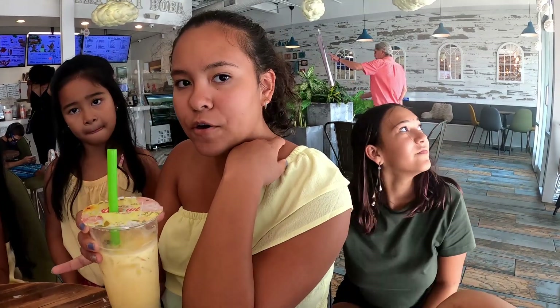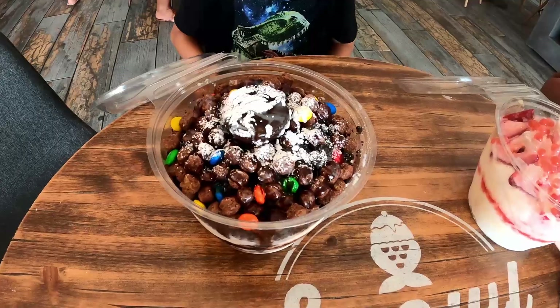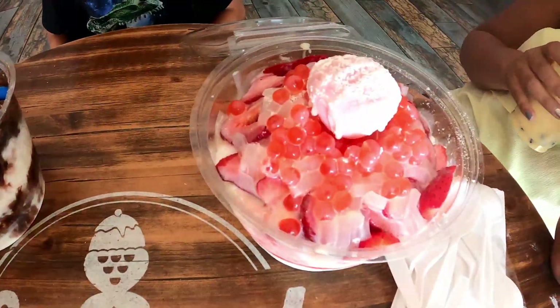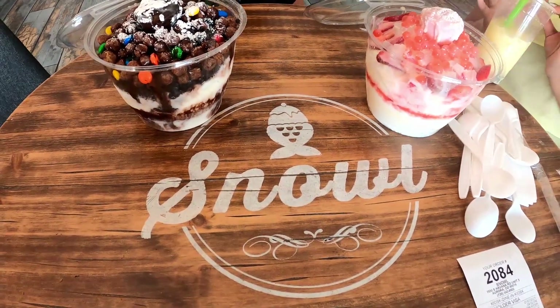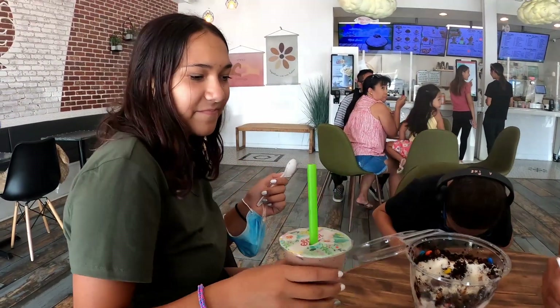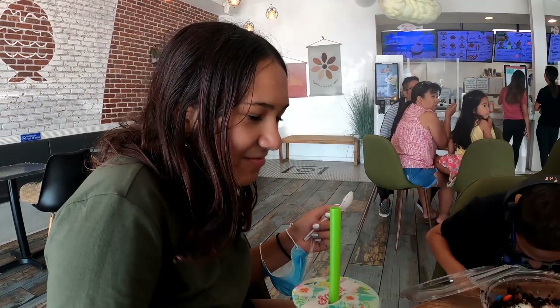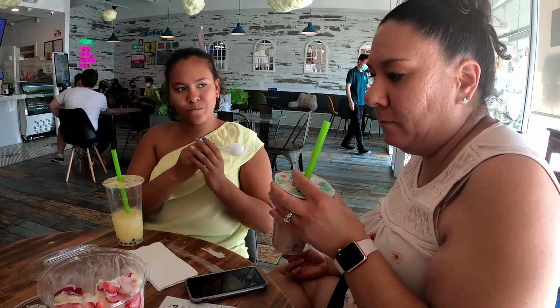I got the banana Boba and it is so good. And I'm not a big fan of Boba and it was super good. The food has been delivered — we got the chocolate and the strawberry snow bowls. These are fairly large. The chocolate one is very good. It tastes like chocolate milk.